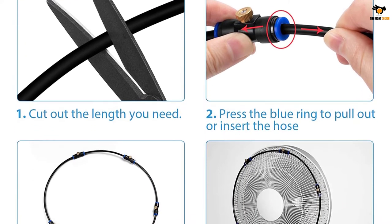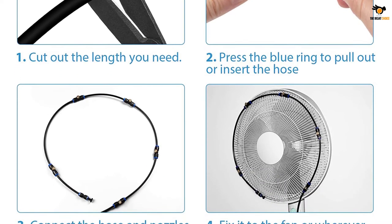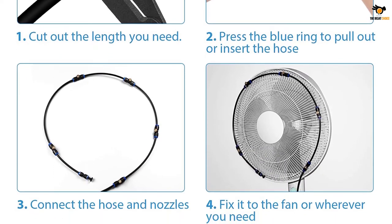The brand also offers some extra nozzles, T-connectors, and plugs, so it becomes easy for you to install the system by yourself.